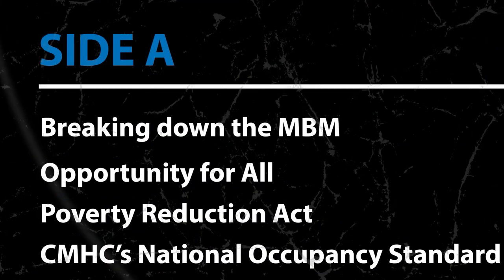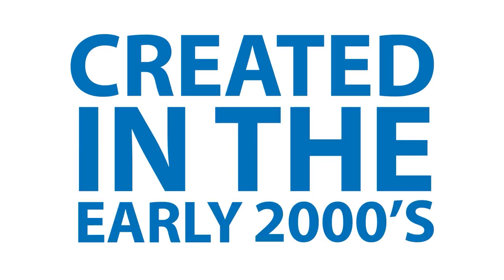Side A gives us a historical perspective on the MBM, so bear with me. History is fundamental to understanding why the MBM is so important. I love Track One — it breaks down the MBM. It was originally created in the early 2000s to reflect differences in living costs across Canada, and now it's Canada's official poverty line.